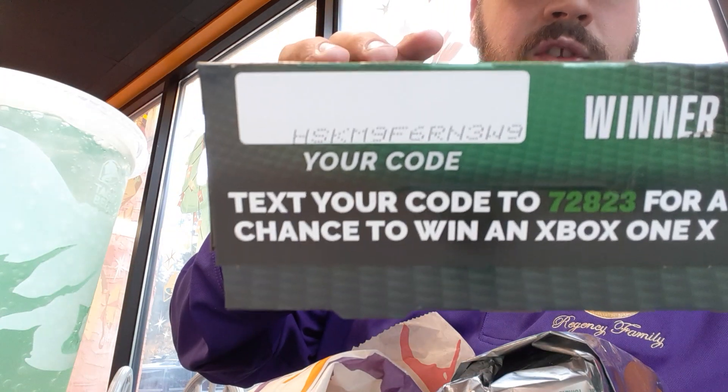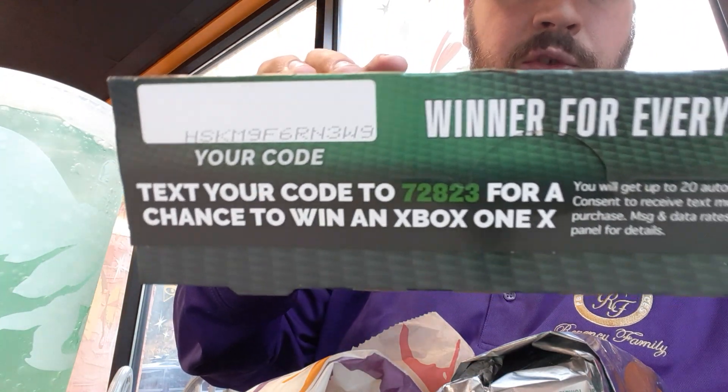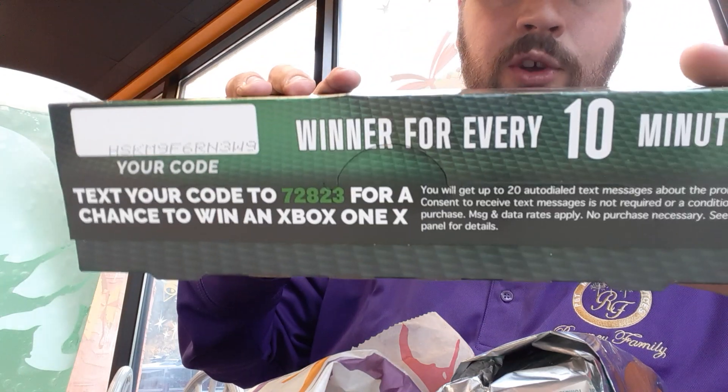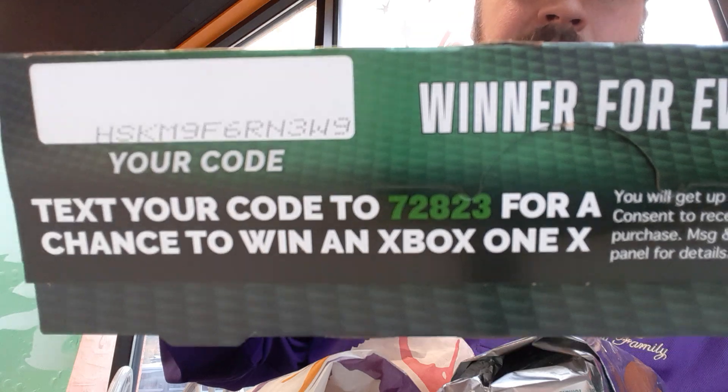I'll just leave this there for you guys — if you want to use that code you're more than welcome to use it, I'm not going to use it. Winner every 10 minutes, hopefully it'll be nice. That'd be awesome if you guys used the code I just gave away. So I'm not going to enter it — you guys have that, do whatever you're going to do with it.